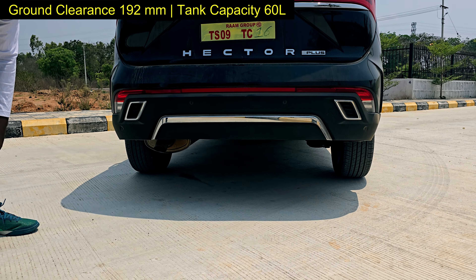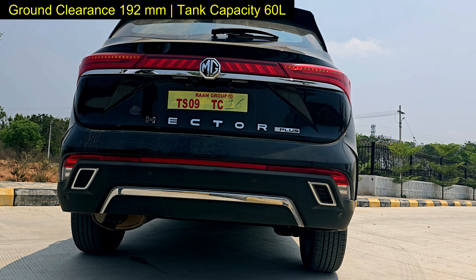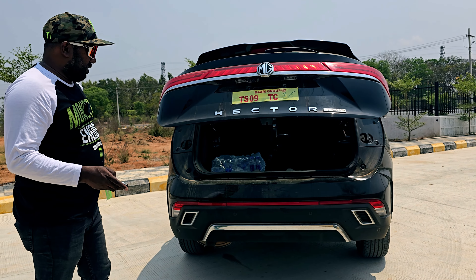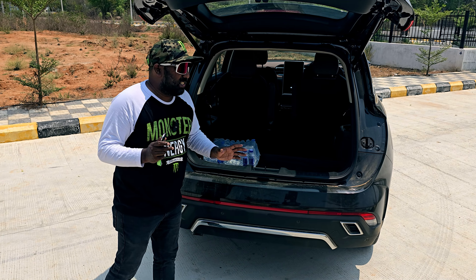There is a spare wheel and adequate ground clearance. Most importantly, it offers an electric tailgate with convenient features. The design of the car has been well executed.